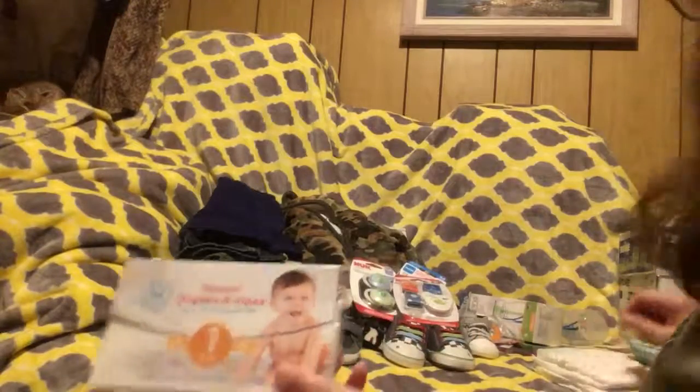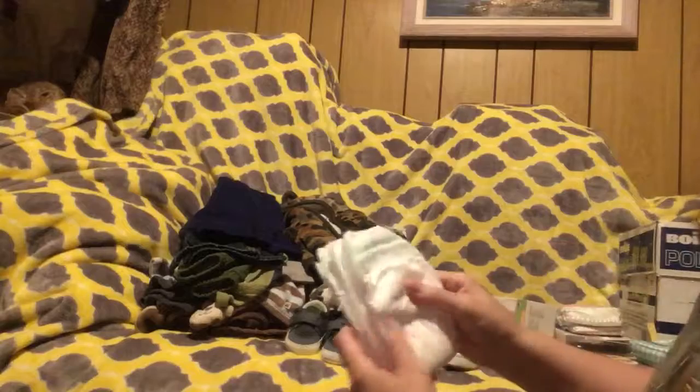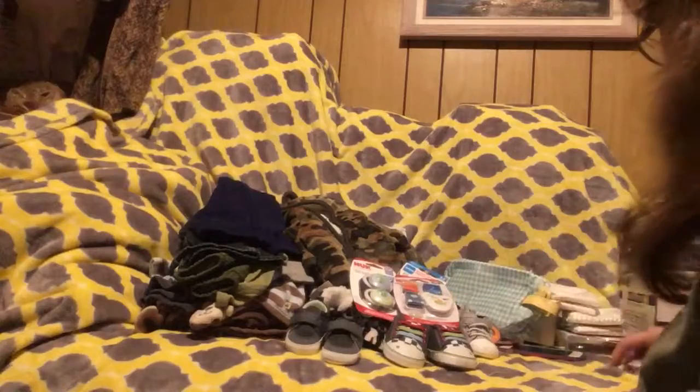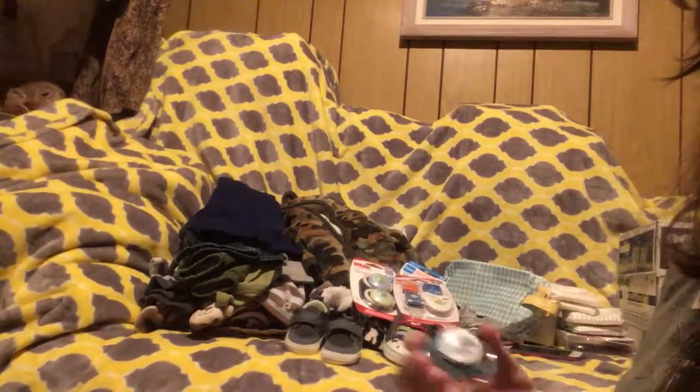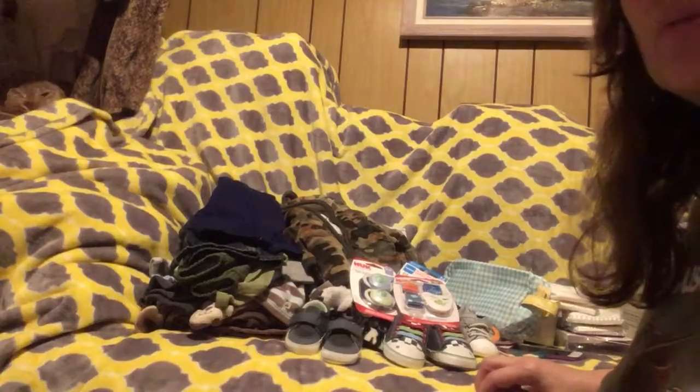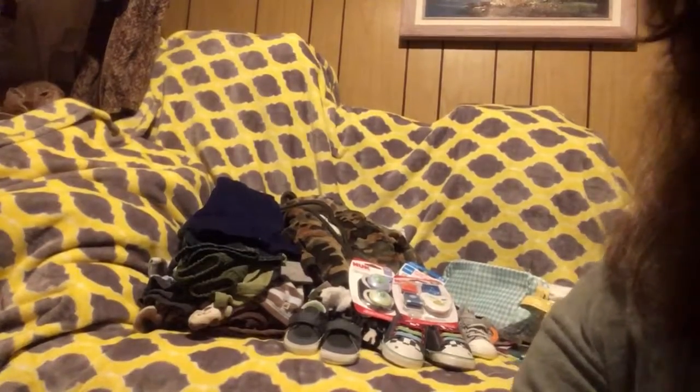And we got some Honest Diapers from Target — they're pretty cool. And it's got a pack of wipes, so that was pretty cool. I do have a few pacifiers that I made for him. This is one of my favorites — it says 'Perfect Gentleman.' And my next video will actually have my new baby boy. So I'll see you then.